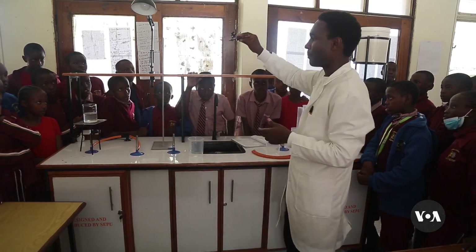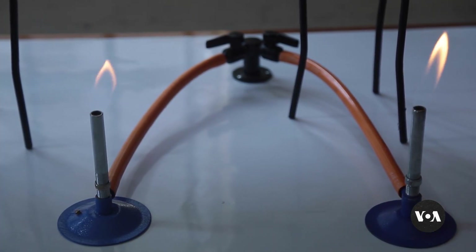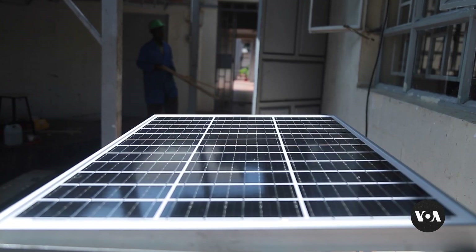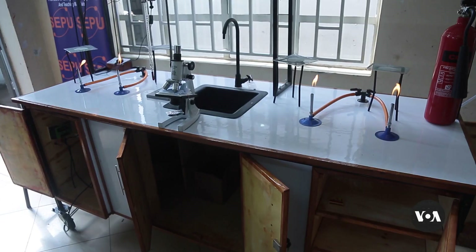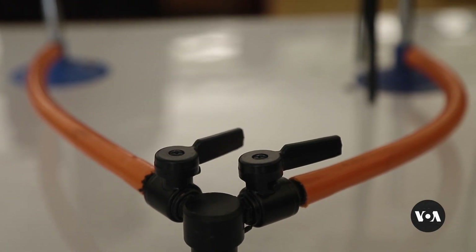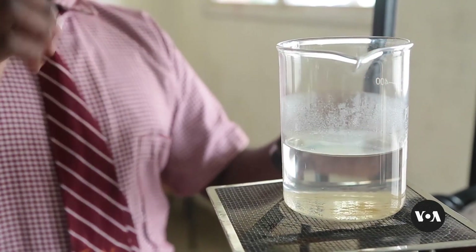But the introduction of this mobile laboratory stirred up science lessons and students' research projects. The labs are built from locally sourced materials like timber, are fitted with wheels for mobility, and have solar power for use in schools with limited or no power supply. Schools can purchase the labs for about a thousand U.S. dollars — a distinct difference from the nearly 20,000 U.S. dollars it costs to construct and equip a permanent laboratory, according to manufacturer SEPO, the School Equipment Production Unit.